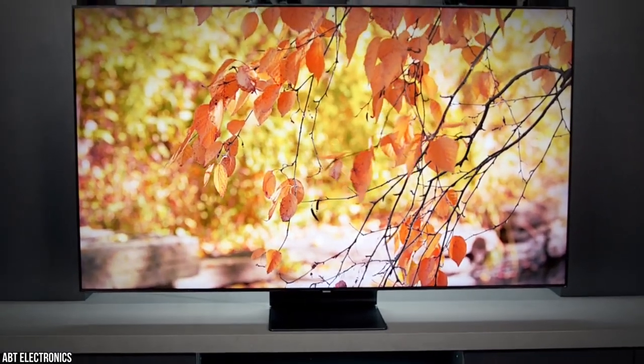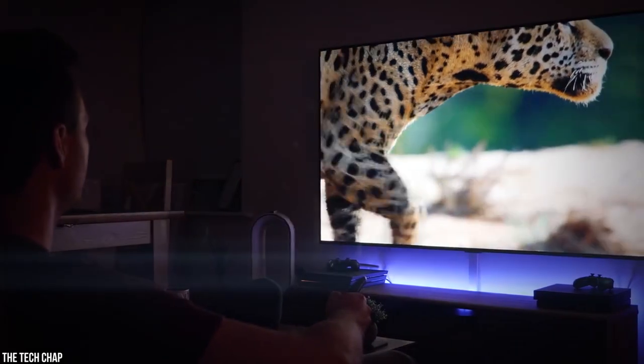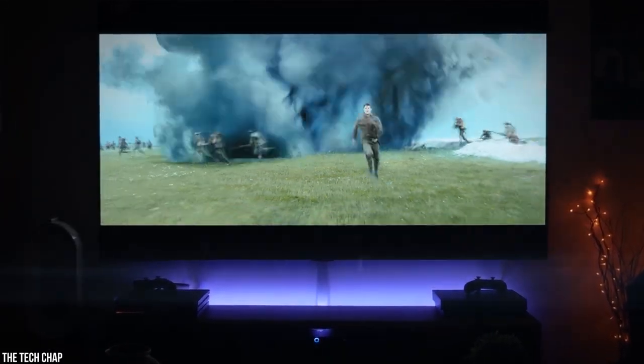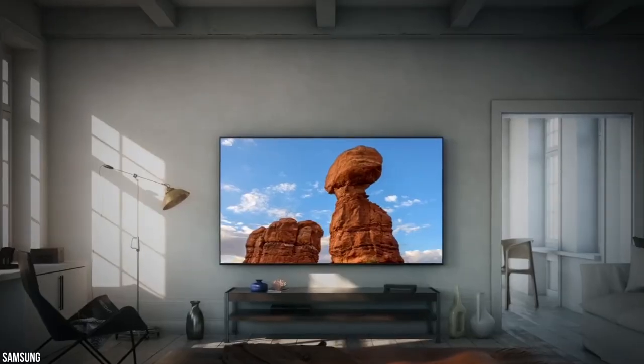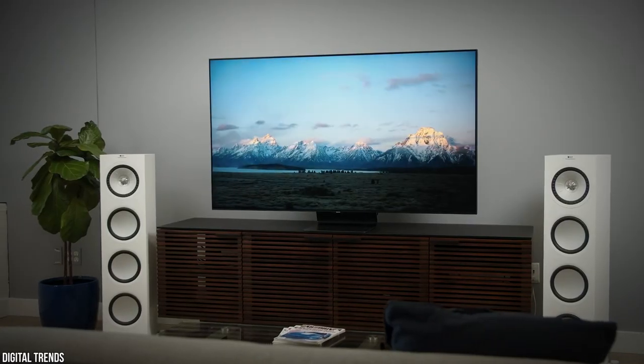Best 75-Inch TV. If your home theater or media room has the space for it, a 75-inch TV is a great addition to your setup. A larger screen allows you to have more immersive cinematic experiences, especially when used with surround sound audio.